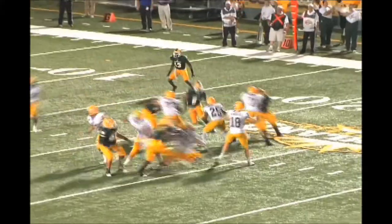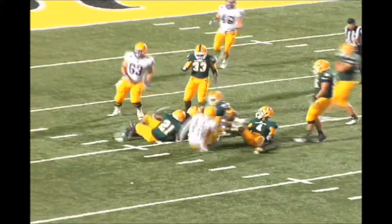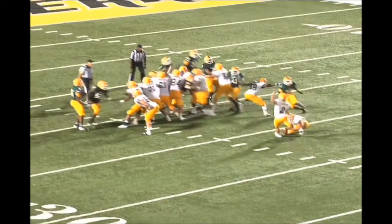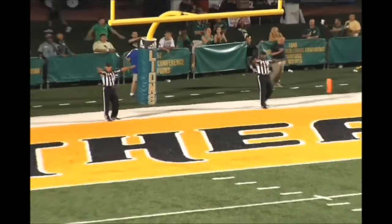Drops to throw, has time across the middle — caught. Tries to slip a tackle, can't, and he's down at the 14. Clean snap, kick is up and it's no good — off to the left.